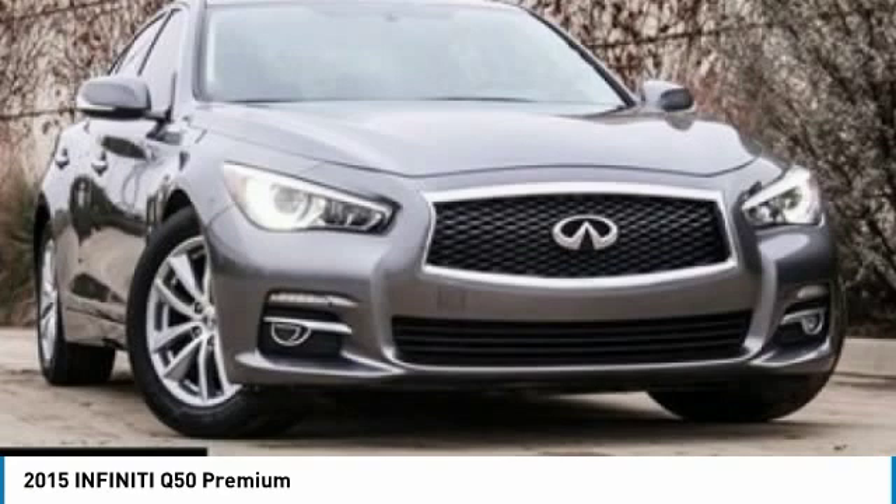This vehicle has less than 40,000 miles. Here are some of this vehicle's great options: backup camera, power passenger seat, traction control, navigation system, heated seats, leather-wrapped steering wheel, dual airbags, air conditioning, navigation package, and alloy wheels.